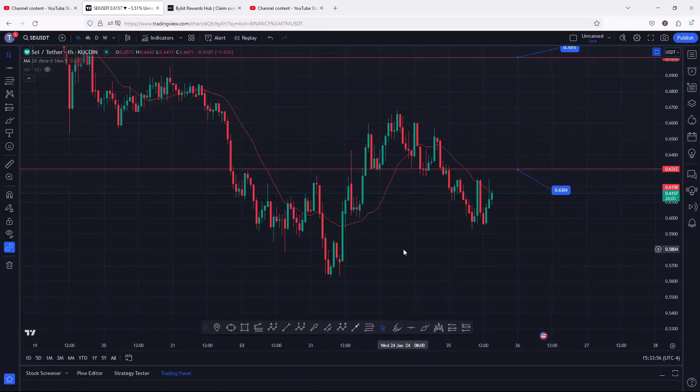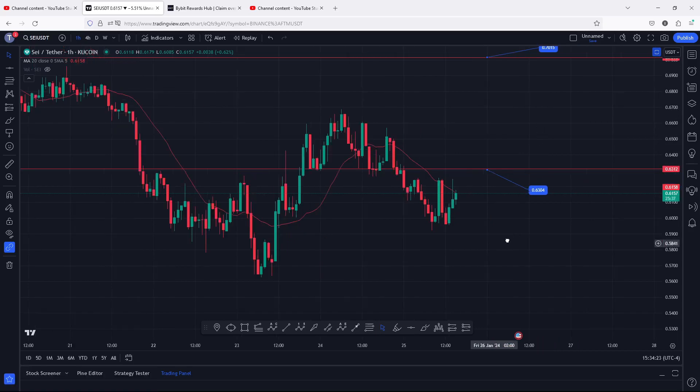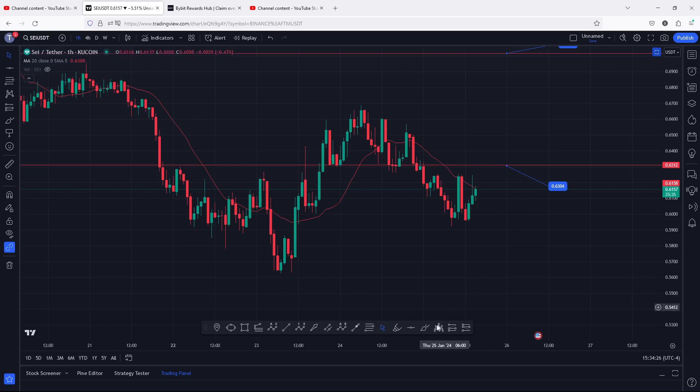Welcome back for another SAY price prediction analysis video. In this video I will be sharing the price action I'm expecting for the next coming hours, discuss a possible trade setup, and give you reasons why SAY can easily give us a break above 0.63 and possibly take us back above 0.70. At the time of this recording, SAY is breaking above the 20 DMA on the one-hour chart, and the moment we manage to break above that and flip it back into support, I will be watching for higher prices to our next key area of resistance.